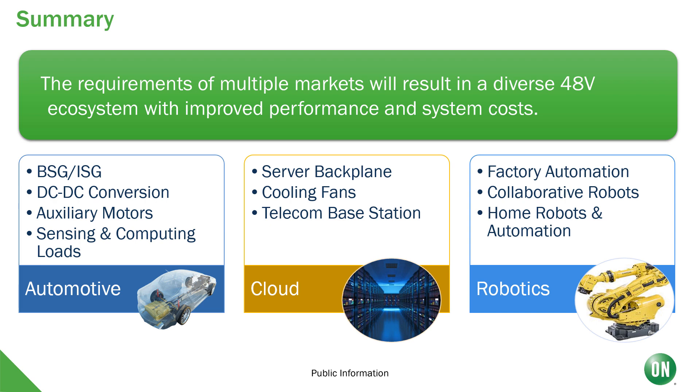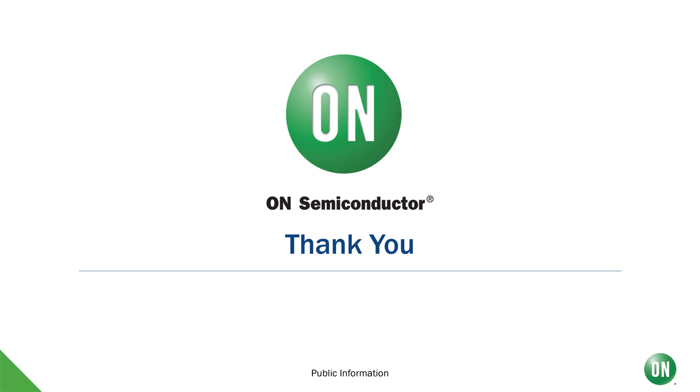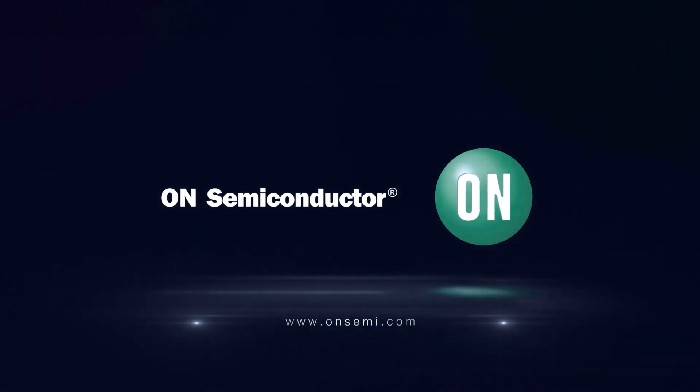To summarize, there are multiple markets demanding 48-volt solutions. If we look across these markets, we can cross-pollinate them with solutions from each other in order to create new, innovative, and efficient solutions for these products. Thank you for your time and attention. For more information, please go to OnSemi.com.